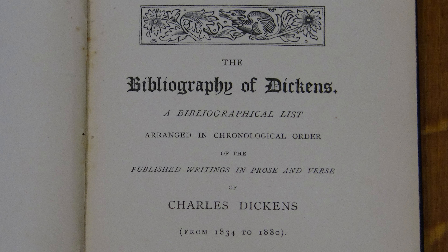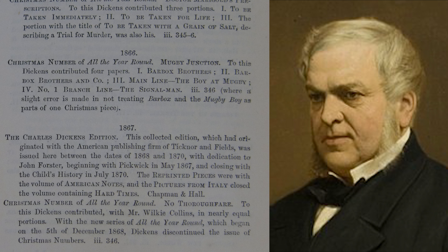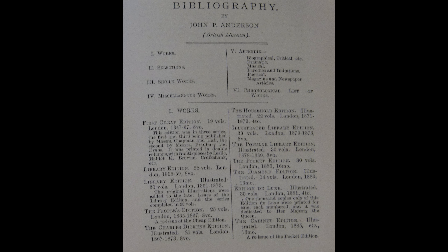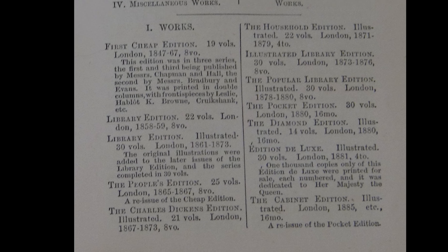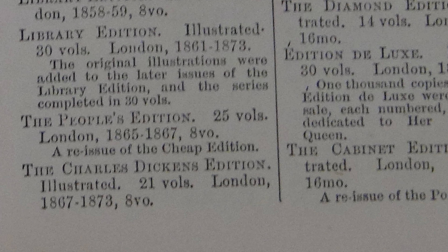The next major bibliography by R. H. Shepard appeared just a year later, but neglected to mention any printings of Edwin Drood other than the first edition of 1870. John Forster, in the bibliography appended to his life of Dickens, was able to state in 1874 that the Charles Dickens edition ended with A Child's History of England in 1870, and makes no reference to Edwin Drood having appeared in that series. But then, in an 1887 bibliography, John Anderson of the British Library claimed that the series was completed in 1873.